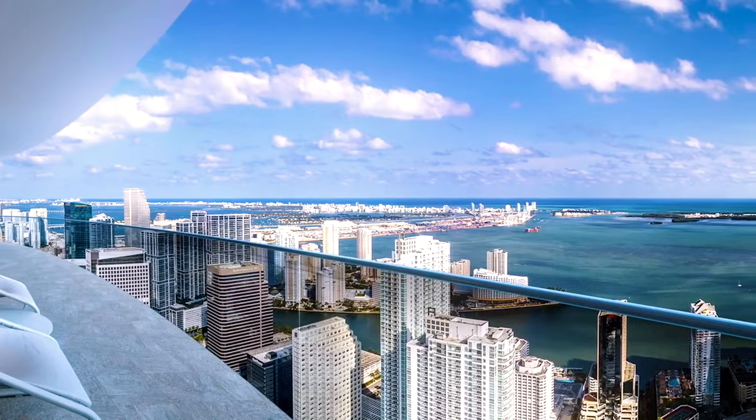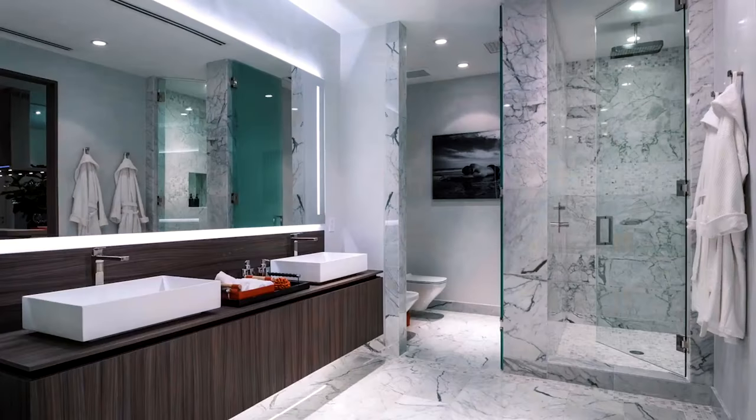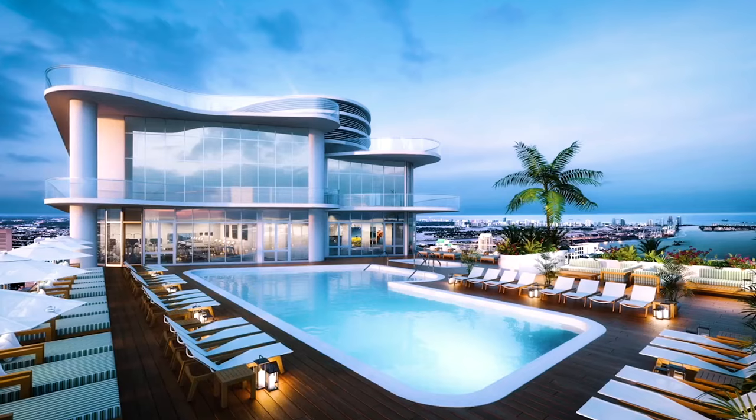Another great option is Brickell Flatiron. It was actually built by the same person as Santa Maria and has been an incredible addition to the neighborhood. This was done in 2019 and the average price per square foot is around $800 to $900 a square foot, and it has all of the amenities you could even ask for.